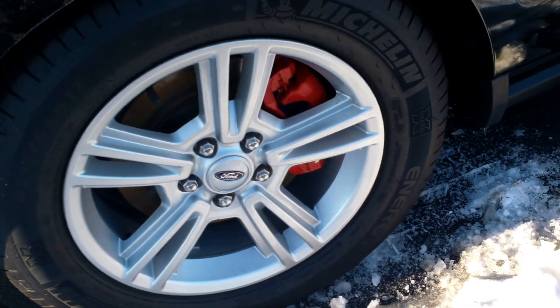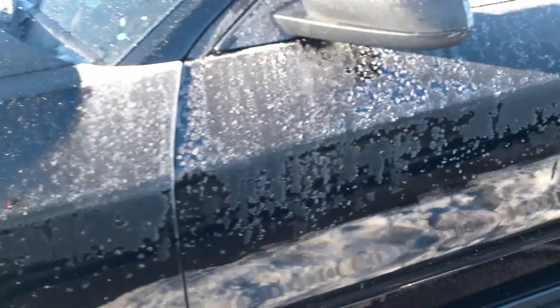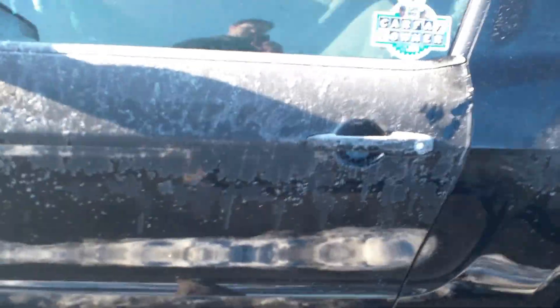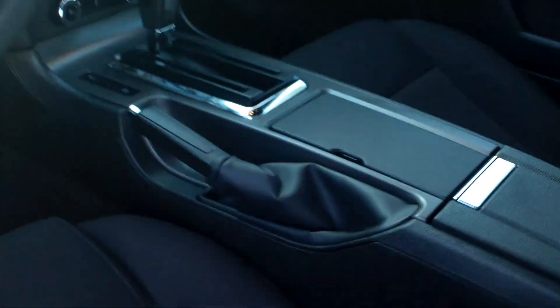It's got a nice set of Michelin tires on it — looks like they're brand new. As you can see, this does have some frost on it still from just sitting out here this morning. This is a one owner, it's got a clean Carfax. The inside of it looks like it's brand new still.